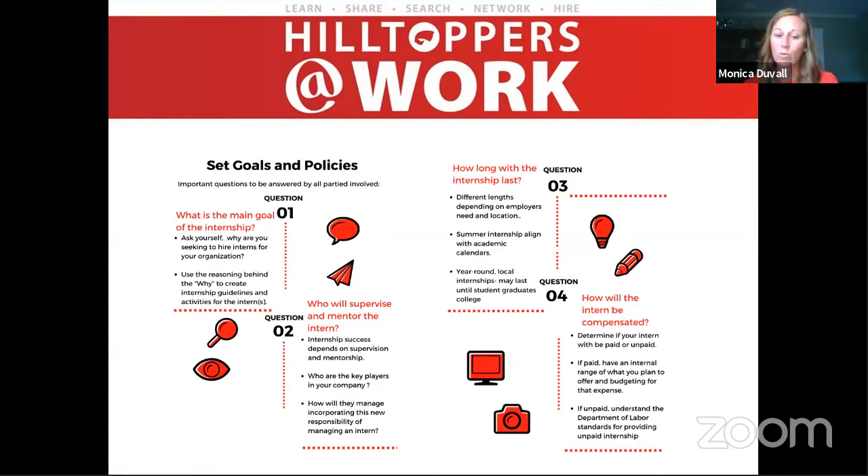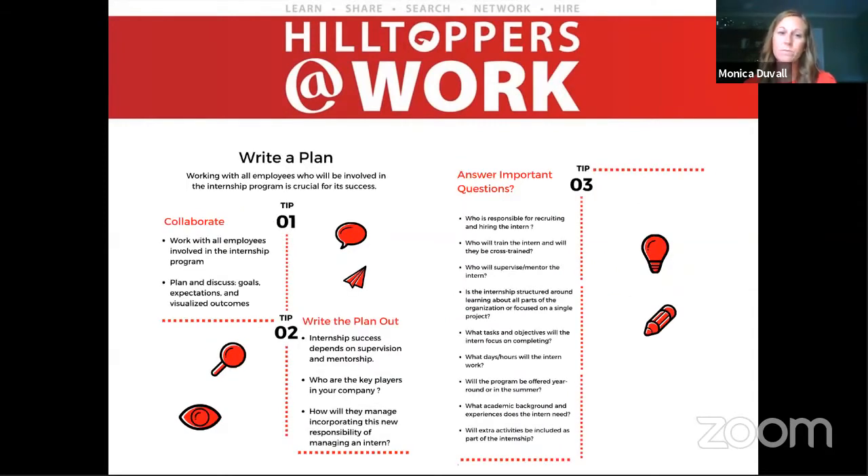Once your company has thought through all these things, you need to put pen to paper — a written plan is key for success. As you're writing this plan, you want to measure the effectiveness of the internship at its completion. Get everybody at the table who's going to be involved with these interns, whether it's the mentors, HR directors, or whoever is supporting this program. It's really important that everybody is involved as you write this plan, because that's what's going to make it successful.